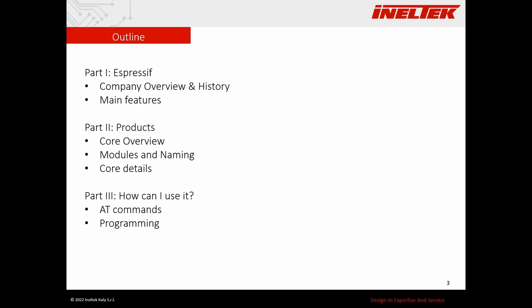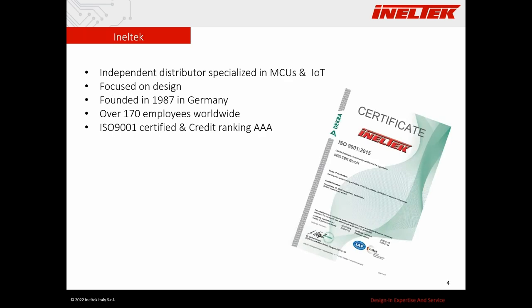We'll also cover some more details about a few selected cores, and in the last part I will show how you can use them — namely through AT commands or through programming. Before starting, a few words about Inaltek: Inaltek is an independent distributor specialized in MCUs and IoT, focused on design, with more than 30 years of history. We are one of the first and biggest distributors of Espressif, and we are here to help you select the best module, get started, and support you through development.